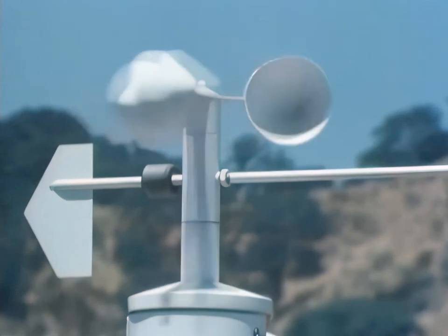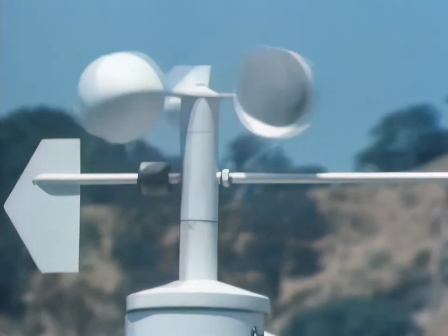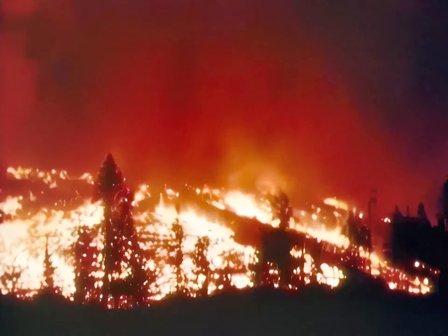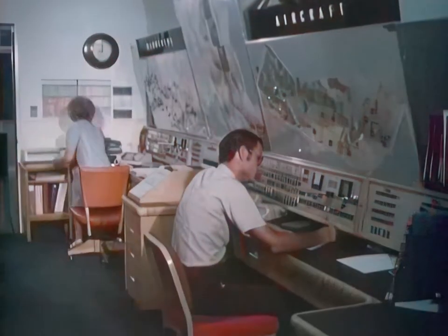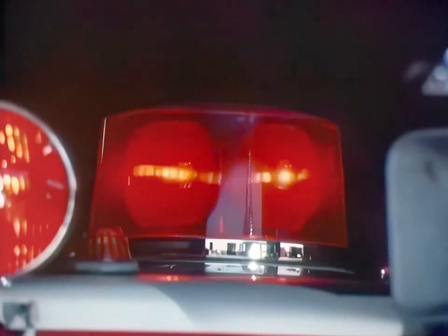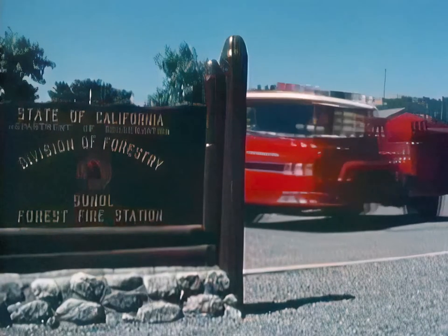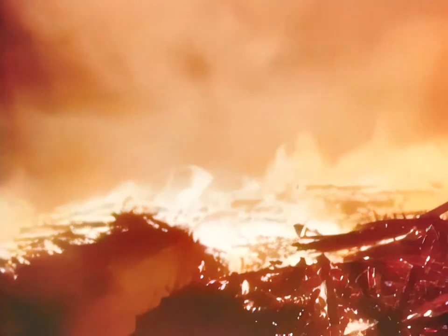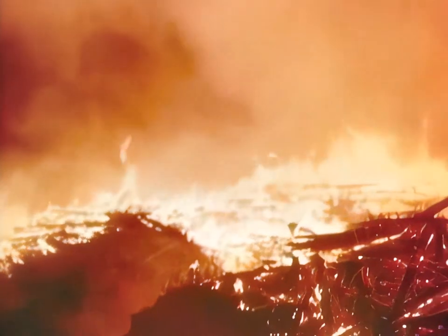For example, during this past summer, a remote sensing station was tested that can tell when conditions exist for a forest fire to occur. In less than an hour, valuable fire index data was relayed via the Earth Resources Satellite to the California Division of Forestry Headquarters in Sacramento. The highly successful experiment has important implications for those areas troubled by forest fires.